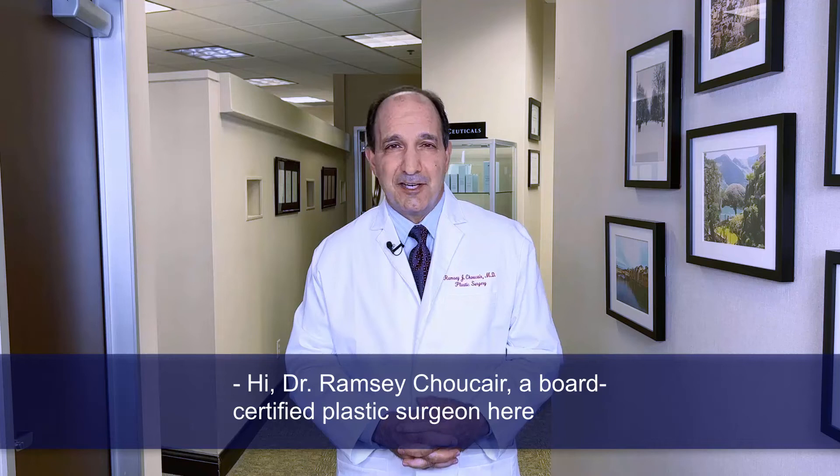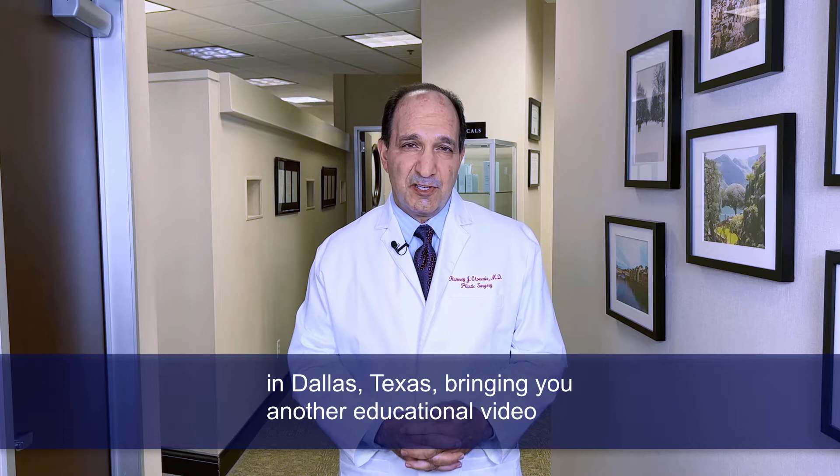Hi, Dr. Ramsey Shokere, a board-certified plastic surgeon here in Dallas, Texas, bringing you another educational video in our practice to educate you about some of the things we do.